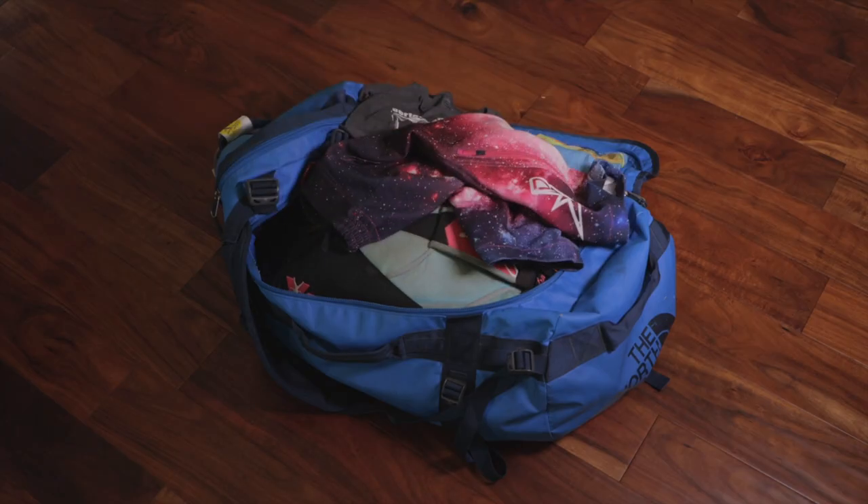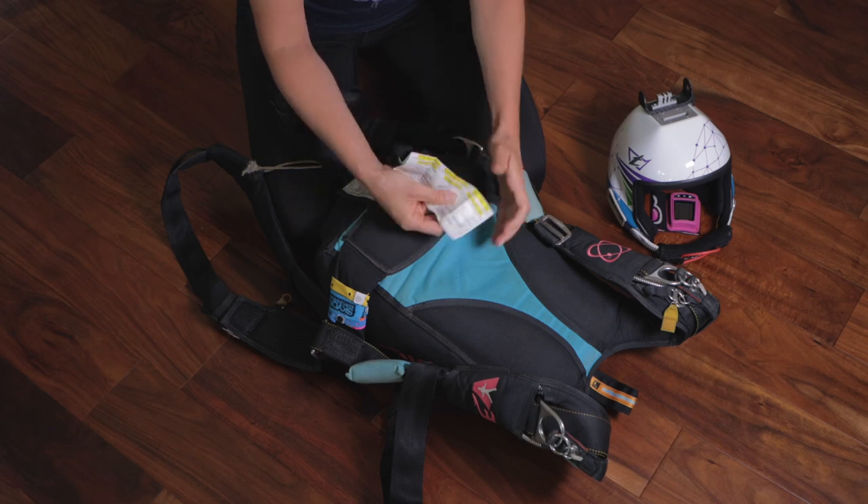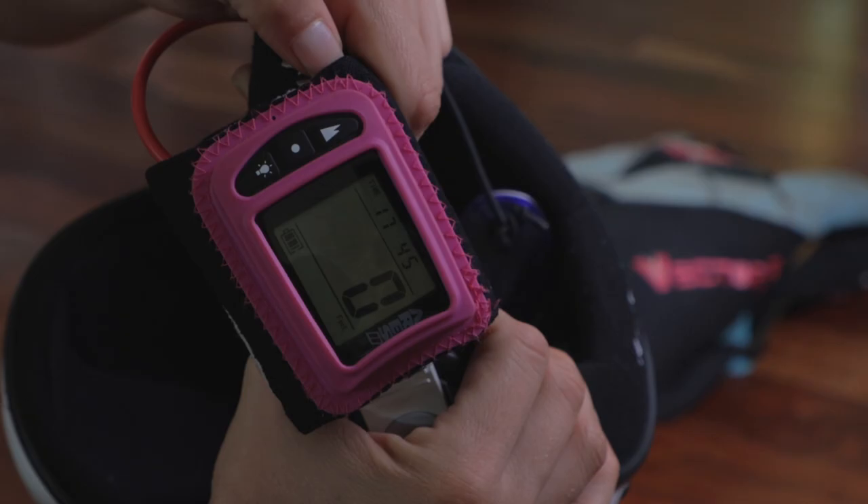First up, it starts at home. Make sure you pack your bags the night before so you're not stressed in the morning. Make sure your gear is all prepared, that your reserve is in date, and all your batteries are charged for your GoPro, altimeter, and audibles. The last thing you can do at home is practice visualizing, even from arriving at the drop zone and checking your gear to the skydive. Visualizing is a really powerful tool and we can use it before we even get to the drop zone.